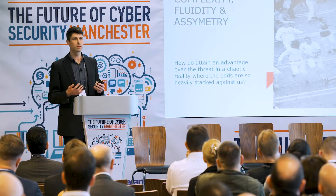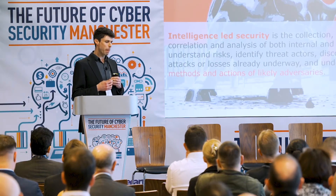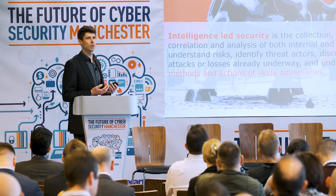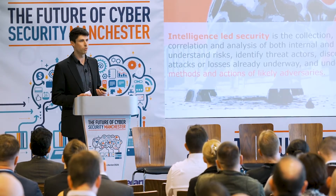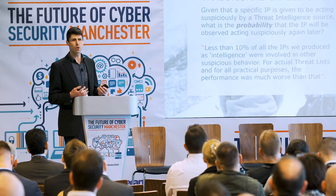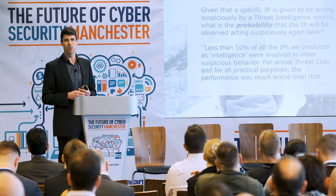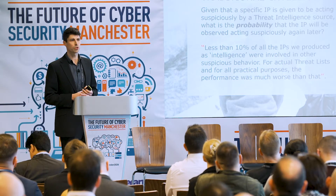That's where we talk a lot about intelligence-led security. The point of threat intelligence is to predict the methods and actions of our adversaries — often looking at what attackers will do, taking that attacker's-eye view of things. A lot of people have used that to try and lead their strategy, which is something we'll talk about later. We did some experiments with traditional IP block lists, for example.